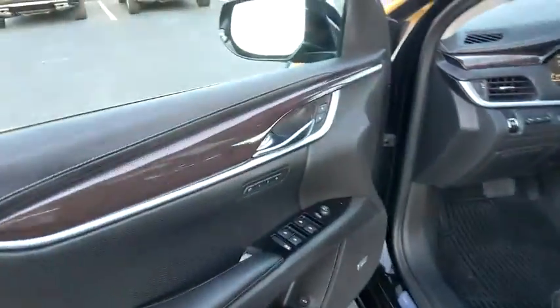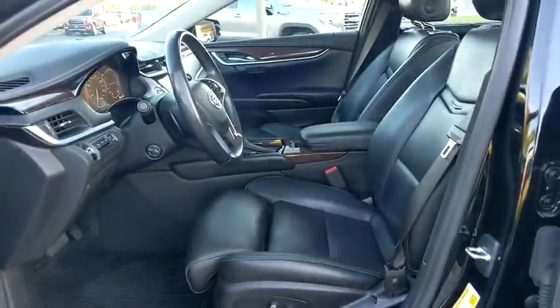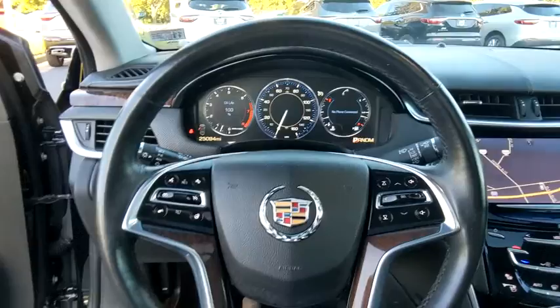Universal garage door opener, center armrest, active suspension system, electronic stability control, security system, compass, power windows, heated steering wheel, rear window defroster.